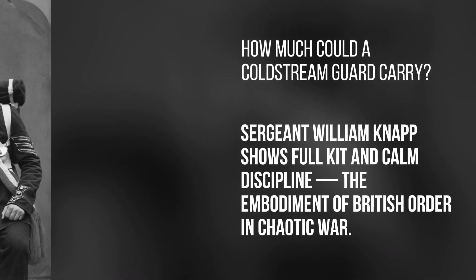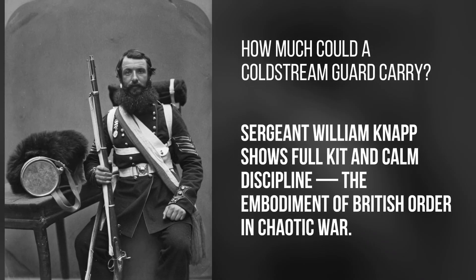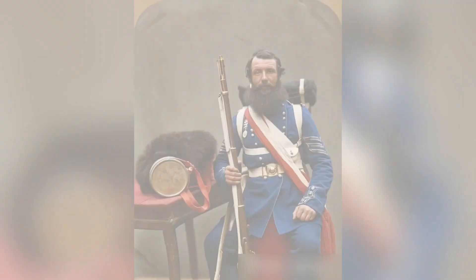How much could a Coldstream Guard carry? Sergeant William Knapp shows full kit and calm discipline — the embodiment of British order in chaotic war.